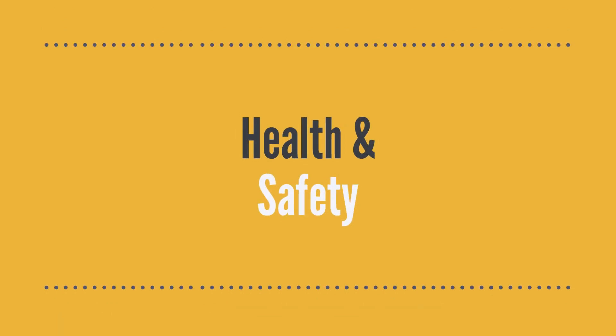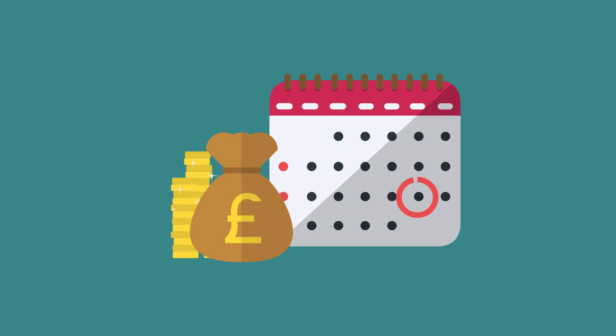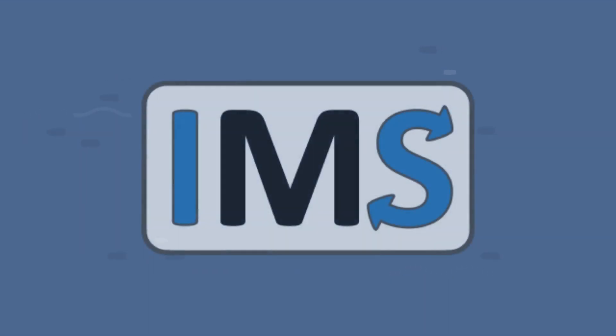And then there's health and safety, quality and environmental responsibilities, ordering and tracking materials, tools and hired plant, holidays, sickness, maintenance schedules, equipment calibration, and the audits and reports for ISO and HSQE certification. That's why we developed IMS.